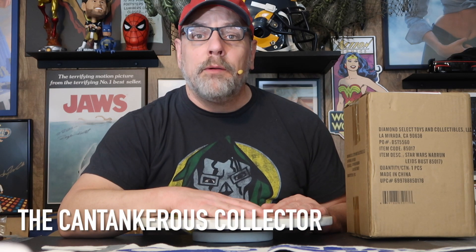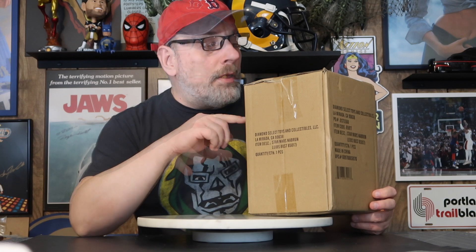Hi everyone, I'm the Cantankerous Collector, this is episode 104. WDKX, the beat of Rochester. My eBay store is Death by Buffalo — I sell a lot of comic book related pop culture stuff, check it out when you get a chance. This past weekend I got a shipment in from Diamond Select Toys and Collectibles. Diamond Select owns Gentle Giant, which started creating Star Wars statues, mini busts, and all types of collectibles in the early 2000s.